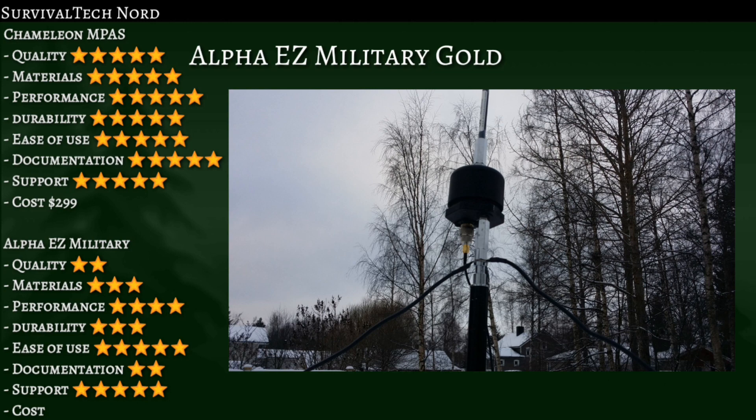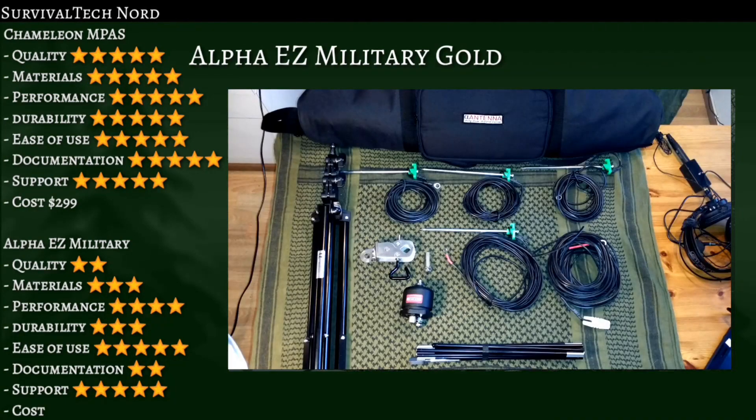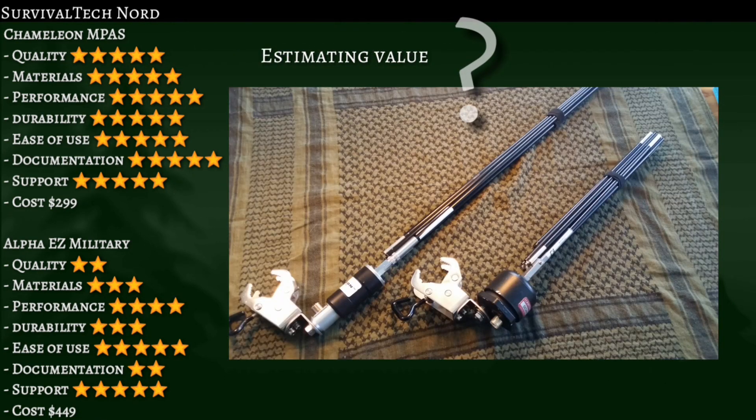Then we have the Alpha Easy Military Gold, which is a complete package including the Alpha Match, the Mil Stick Whip, the Tripod, Counterpoise Kit, Jaw Clamp, and so on. It comes in at $449, and they offer a discount for Survival Tech Nord subscribers. But still, you have to ask yourself which one is the better value.